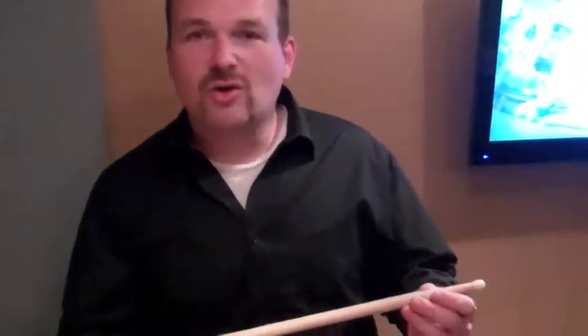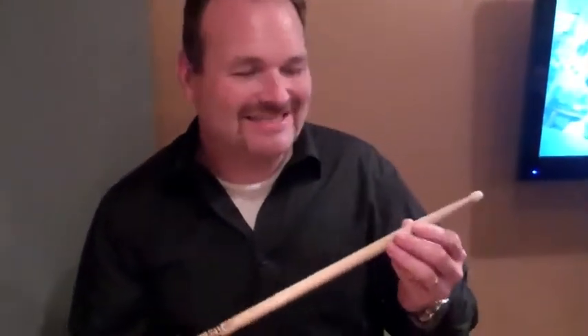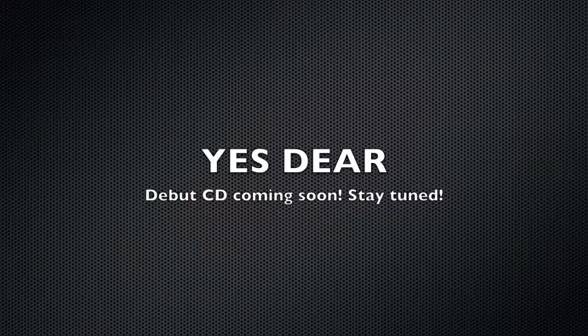Jim's got some really cool stuff. This is an actual drumstick used by Ringo Starr on the Magical Mystery Tour, 1969. There's no telling how much this thing is worth.